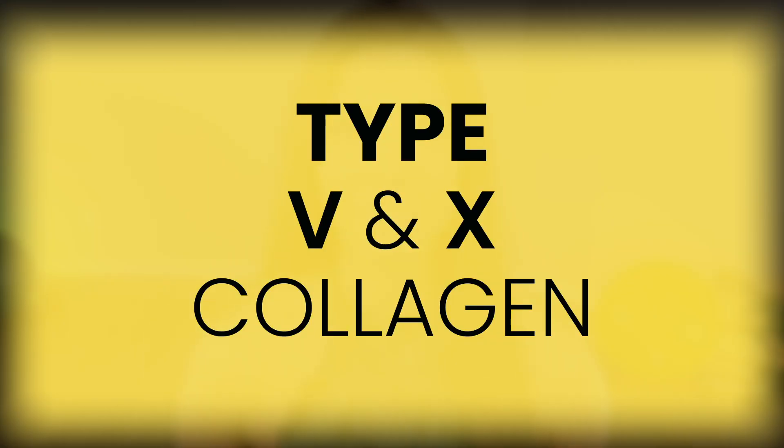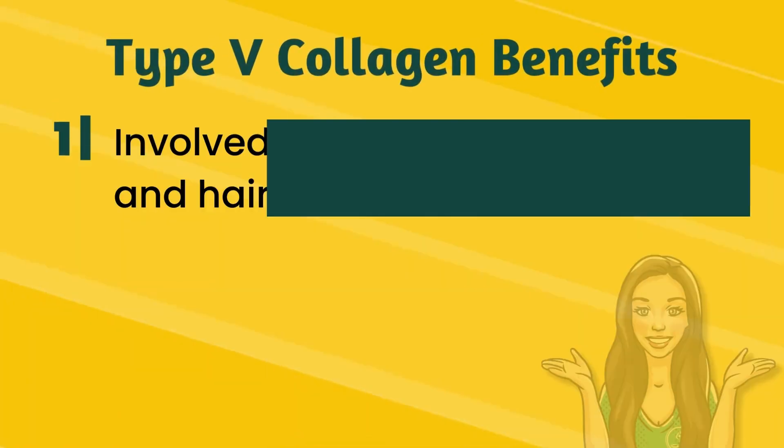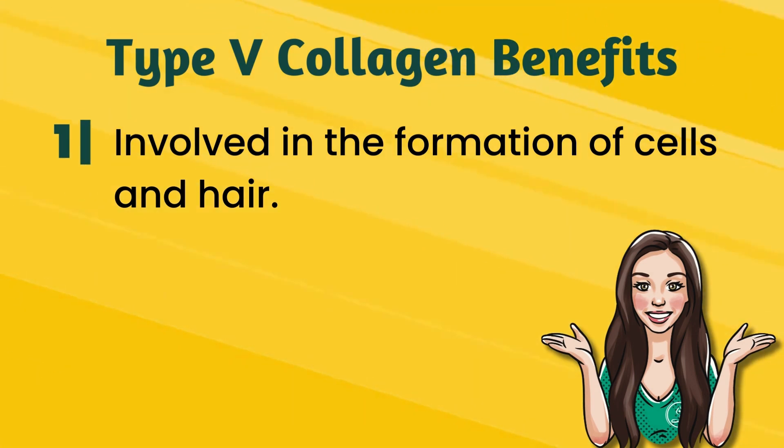Now let's move on to our last two: type five and type ten. Though less discussed in literature, they play critical roles in our body's structure and function. Type five collagen is involved in the formation of cells and hair. After ingestion it supports the integrity of cell surfaces and is integral in the formation of collagen fibers, thus playing a role in the overall integrity and functionality of tissue, including those around joints.